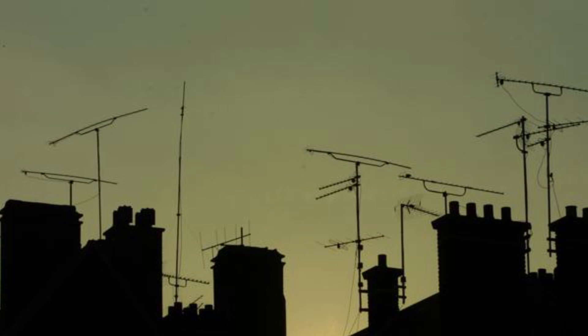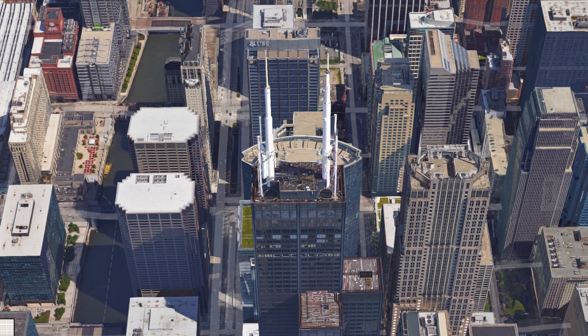Now, you might say to yourself, "I know that television station is downtown, I'll just point toward it." Well, in most cases, you're wrong. And I'll explain why.